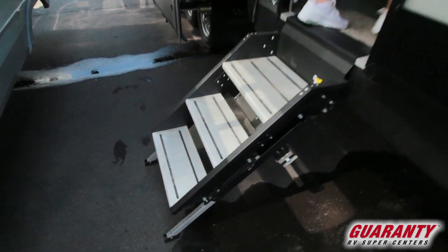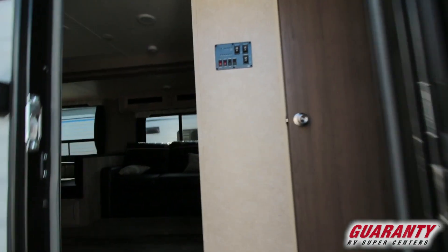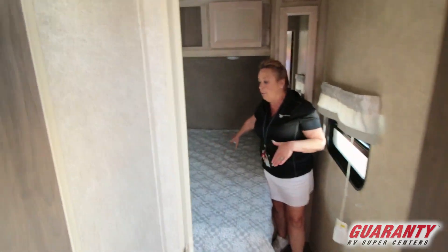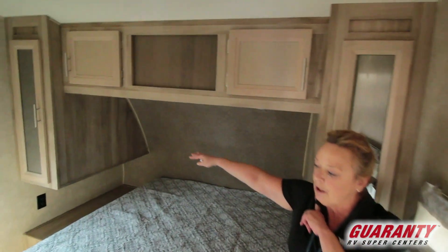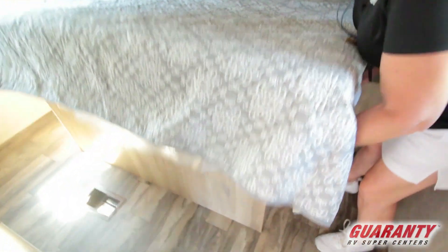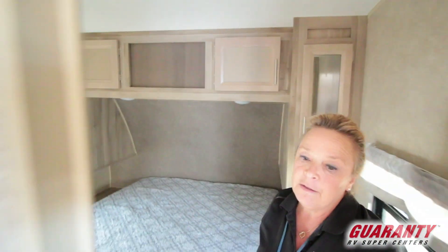This is a 313. Going to start right here at the master bedroom, which is right around the corner. So this has a walk-around queen bed, garments on both sides — really super nice, a private bedroom for mom and dad. Good storage under here. It's a nice little room.